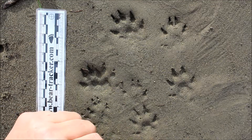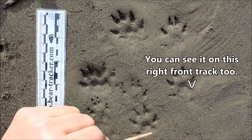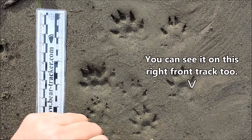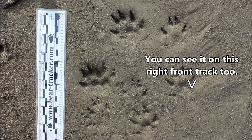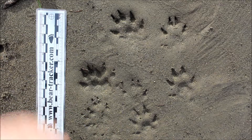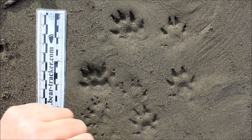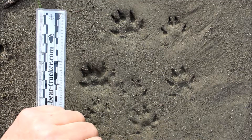On the front foot, you'll also see this additional carpal pad right behind the metacarpal pad here. You'll see that sometimes, not always, but sometimes you'll see that in the track. This one does not show it. So that's one way to tell that you've got a front track.